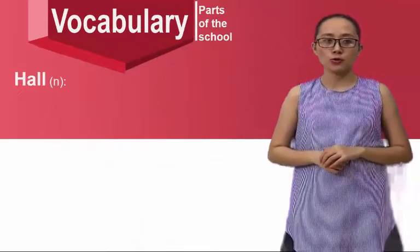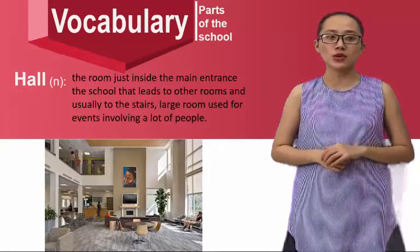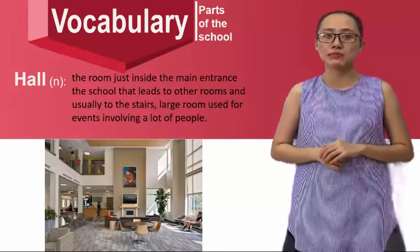Hall — the room just inside the main entrance of the school that leads to all the rooms and usually to the stairs. Large rooms used for events involving a lot of people.